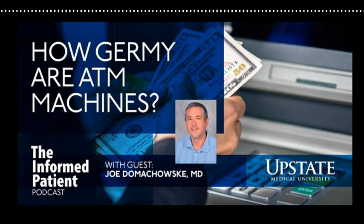Have you ever wondered about how many germs live on surfaces like countertops, shopping cart handles, TV remote controls? My guest today took a scientific look at the presence of pathogens on ATM machines. Dr. Joe Domikowski is a professor of pediatrics and also of microbiology and immunology, and he specializes in pediatric infectious disease. Welcome back to the Informed Patient, Dr. Domikowski. Thanks very much.